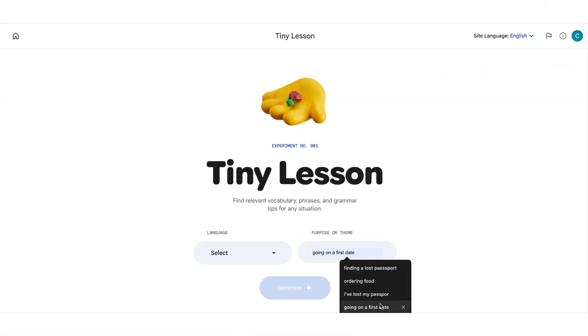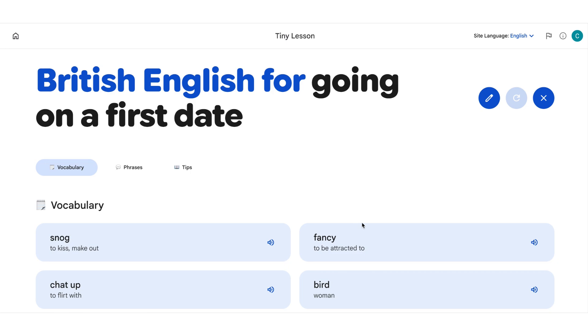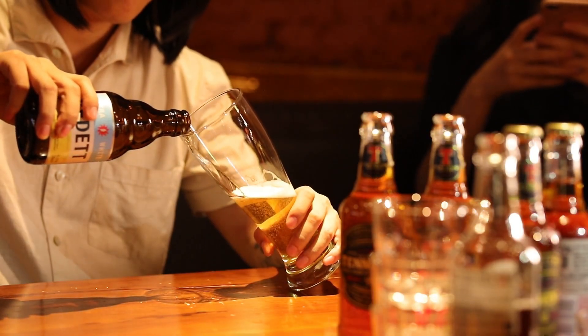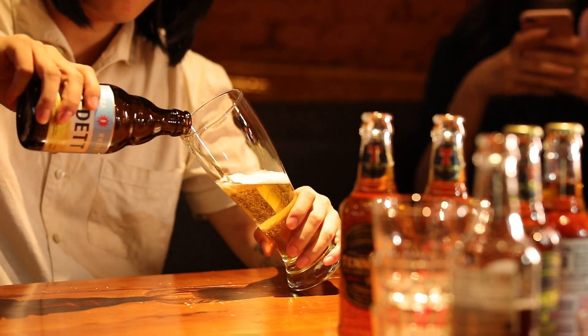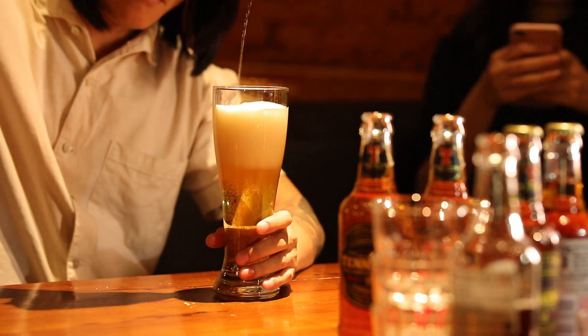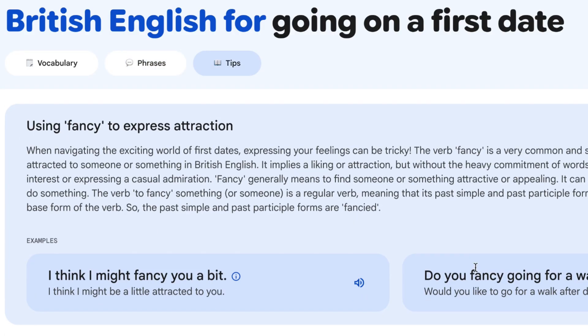Let's try 'going on a first date.' What are the most useful phrases? It gives you 'Fancy', 'Chuffed' — similar to pleased or delighted — 'Are you free for a pint?' Interesting that the first date is at a pub! I can tell this is very British. It's really going into proper phrases like 'He's a bit of a lad' and 'Fancy a bite to eat.' It's basically giving you relationship advice, but I love that it uses proper terms you would actually use in the language.